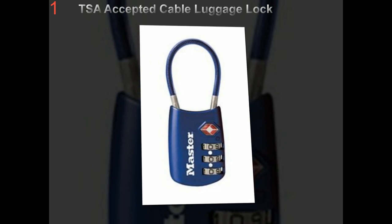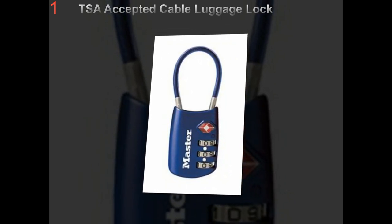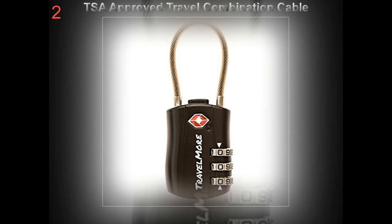A luggage scale is a device that you can use to measure the weight of your luggage. You may be thinking why you need a luggage measure, and the following article will give you the answer to your doubts. Why do you need a luggage scale?